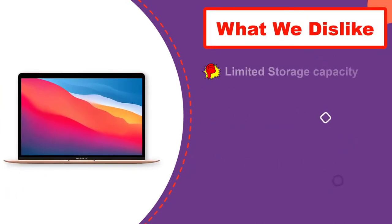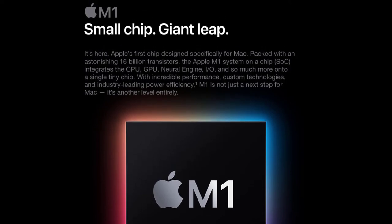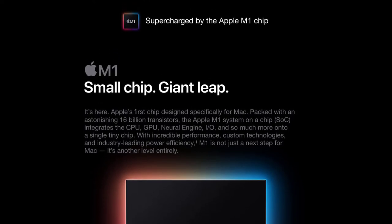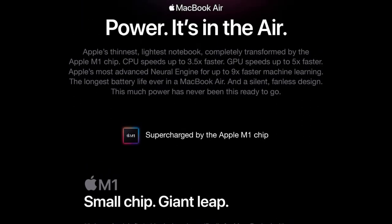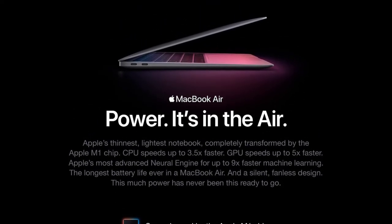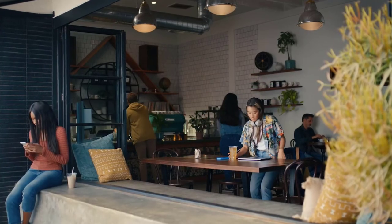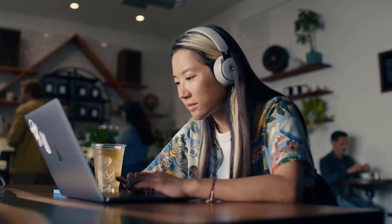It comes with the Apple M1 chip that accelerates machine learning tasks and delivers a huge leap in CPU and GPU performance. The M1 chip and macOS Big Sur work together to give it extraordinary speed and responsiveness, making the entire system snappier. The MacBook Air is empowered with an eight-core CPU for faster and smoother performance, eight gigabytes of unified memory, and a super-fast SSD with up to two terabytes of storage that opens files and launches apps instantly.